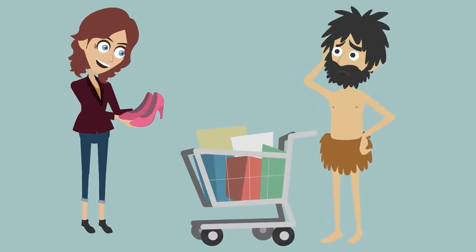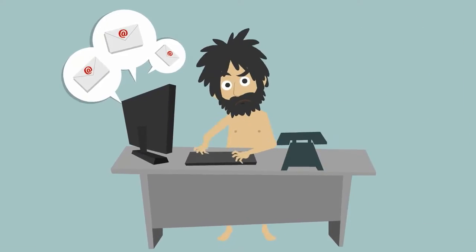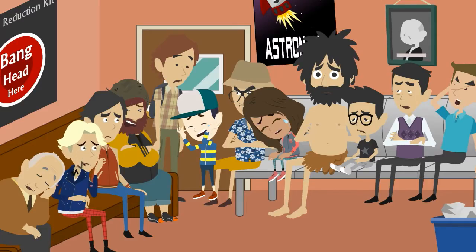You've got a lot on, what with taking the wife shopping, being a taxi for the kids, and going to work — it's hard to fit in. And why is it that on the day you choose to get a haircut, so does the rest of the world?